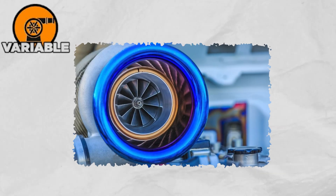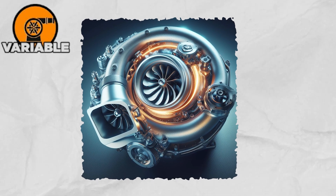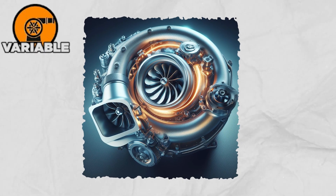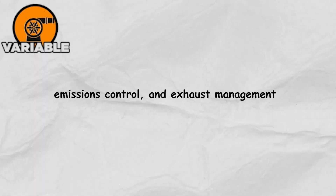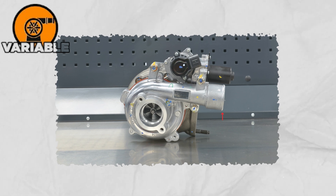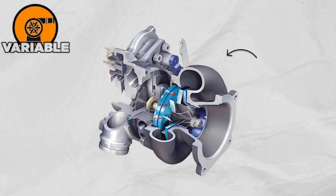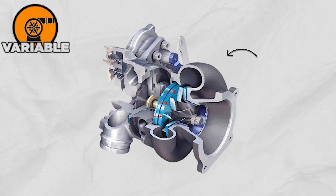VGTs deliver optimized power and efficiency across a wide range of speeds. Beyond just boosting performance, VGTs also help with engine braking, emissions control, and exhaust management. They're essential in modern engines that need to balance performance, efficiency, and strict emission standards, all while keeping things smooth and responsive on the road.